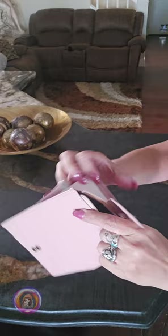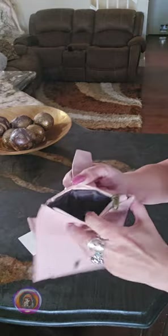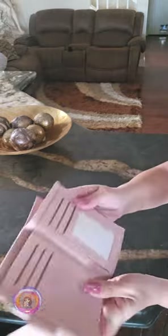I love the compact size. Even though it's small, it looks like it has space for all my essentials, like cards, cash, and coins. Just looking at it, I can already tell it's super practical for my daily routine.